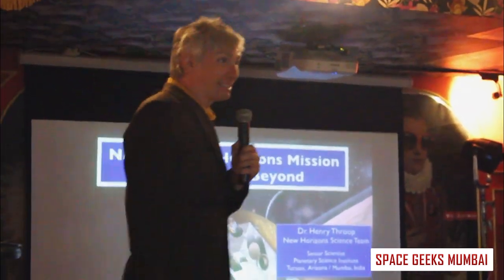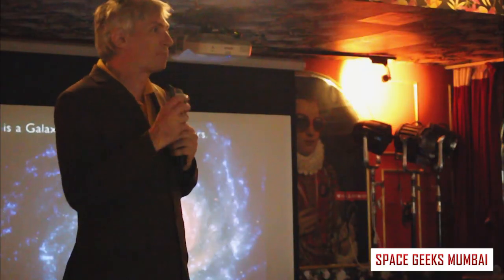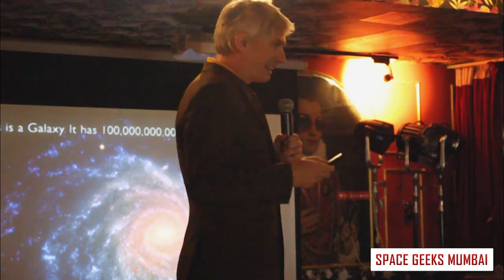I'm going to talk about the NASA spacecraft which I've been involved with for the past 10 years, which is the New Horizons mission. We're going to have plenty of time for questions afterwards, so hold your questions and we'll have lots of time for Q&A at the end.